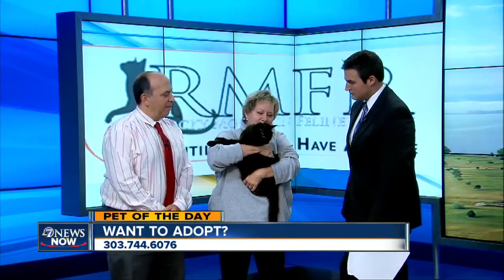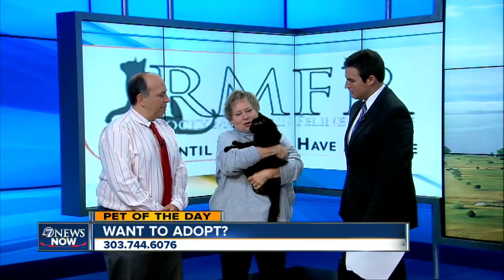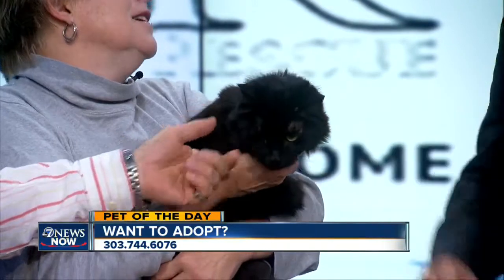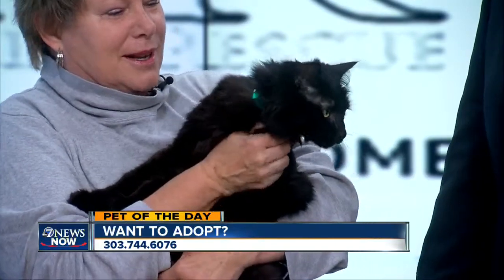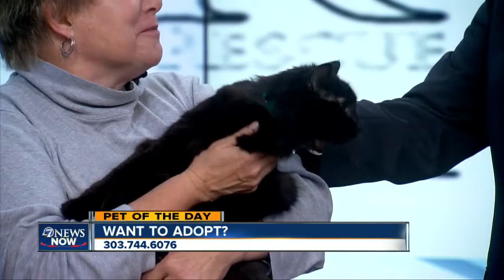Taylor's a four-year-old spayed female. She came in as a stray and she's been at the shelter since June. She loves people and she loves to be held, but she's not real crazy about other cats, so she definitely needs to find a home. Without any other cats? Well, it's hard to tell because at the shelter there's a hundred little faces — it's just overwhelming. I think she might do fine in a smaller cat household, but with as many as we have at the shelter, it's just so tough for her.